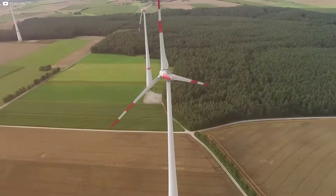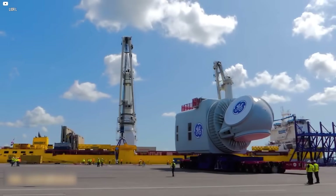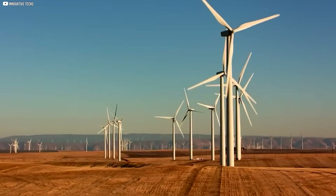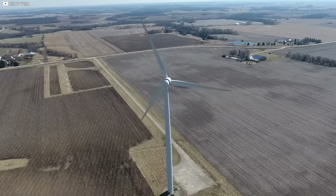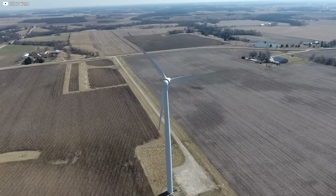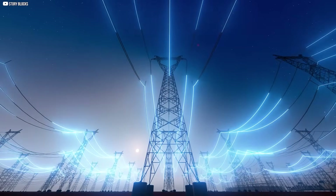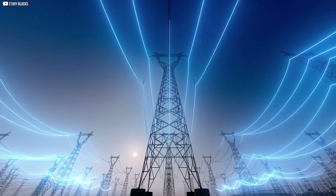Wind turbines spin too, but here's the problem: their movement isn't directly connected to the grid. Inverters sit in between, converting the power into the right frequency. That disconnect means the grid doesn't feel the turbine's weight — no inertia, no buffer. This becomes dangerous when the system changes quickly. A sudden spike in demand or a drop in supply can cause the grid frequency to fall.